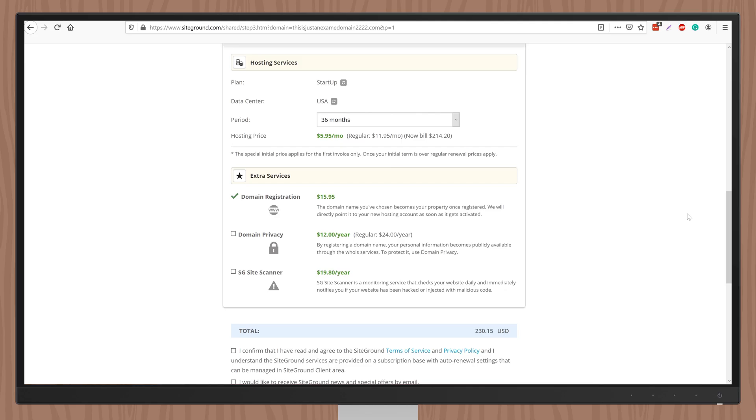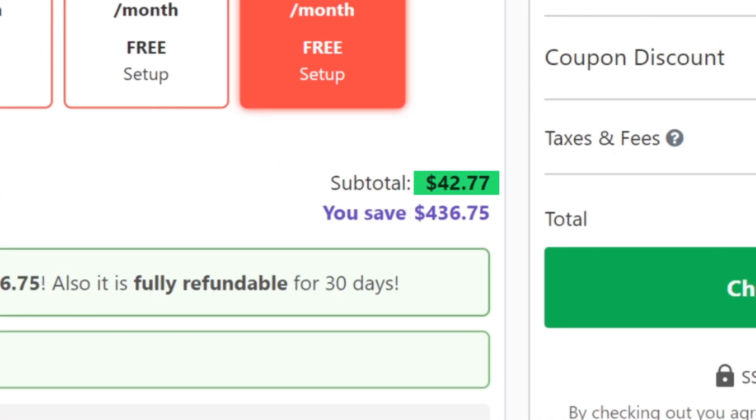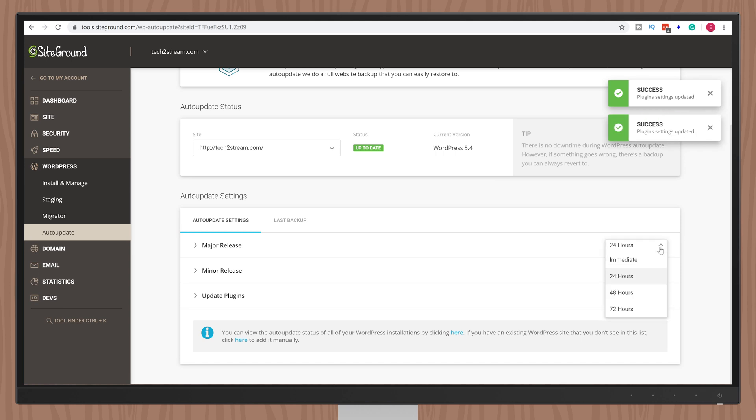The cheapest three-year SiteGround plan will cost you $230. For reference, the cheapest Hostinger plan was $43 for four years. However SiteGround includes features Hostinger doesn't have: website staging and automatic updates, including plugins — you can toggle this on and off. So there's a considerable price difference. Even though SiteGround is faster on average it's also much more expensive. I'd recommend SiteGround if you have the budget and just want the fastest website available.